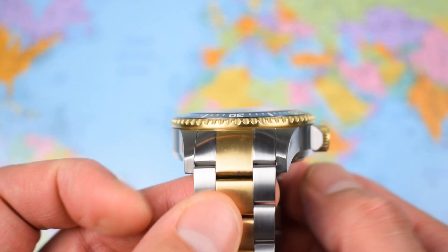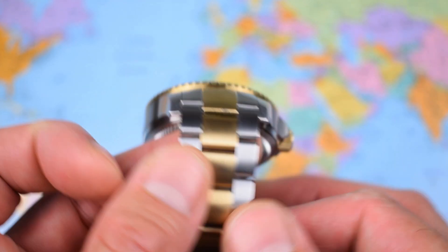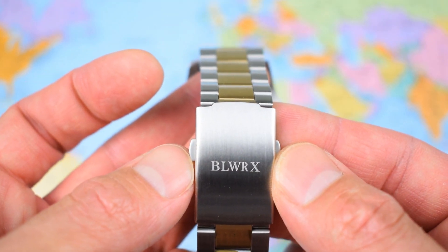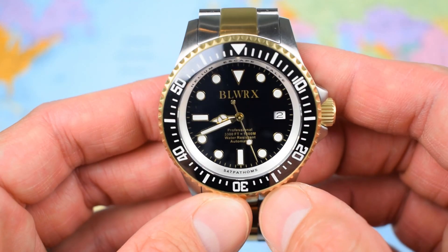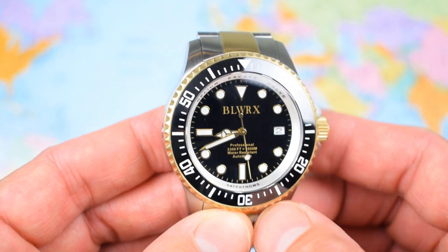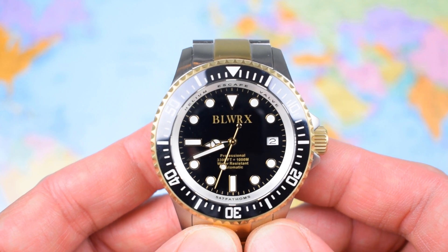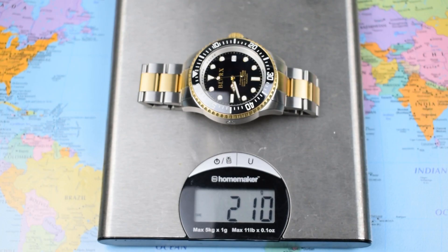52mm lug tip to lug tip, 22mm lug width, although it only tapers down to 20mm and then back up to 21.5mm at the clasp — certainly less taper than I have criticised the Rolex for. And the weight — let's pop it on the scales — 210 grams, and that's sized up for my 7-inch wrist. I probably took one more link out of it than I should have. If you like your watches big and chunky, you will not be disappointed by this one.